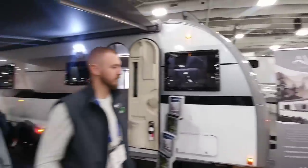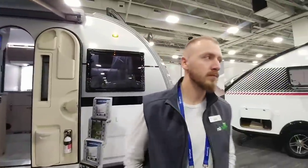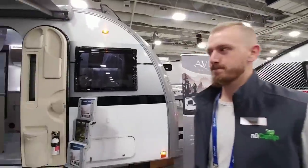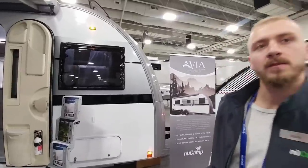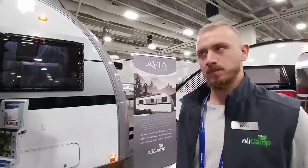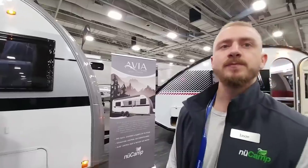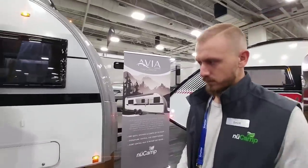What's going on guys, I am here at the New Camp booth at RVX, and I am with Jason, a representative of the company. How are you doing today? You have a very unique style of travel trailer here — a very European, Australian execution with a rare, edgy, curvy, modern design not often seen in the States. Can you take a moment to explain the concept and design behind your travel trailers?